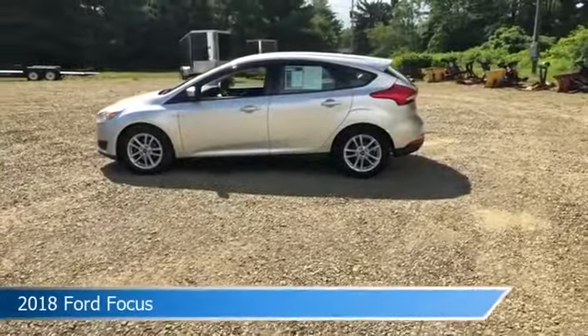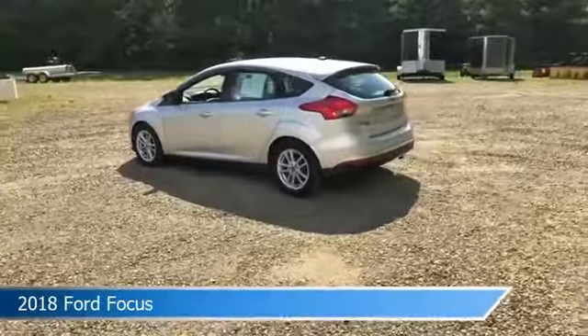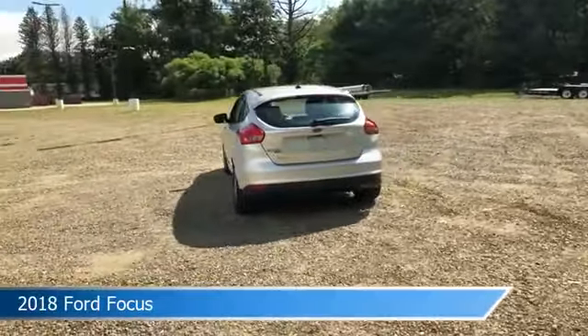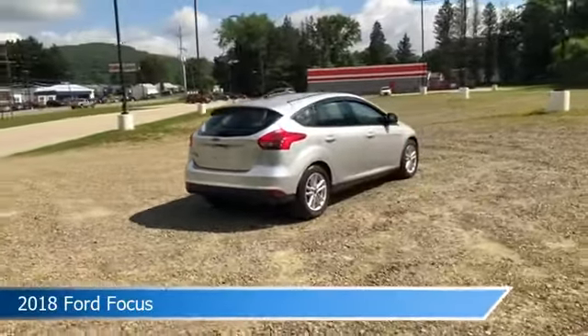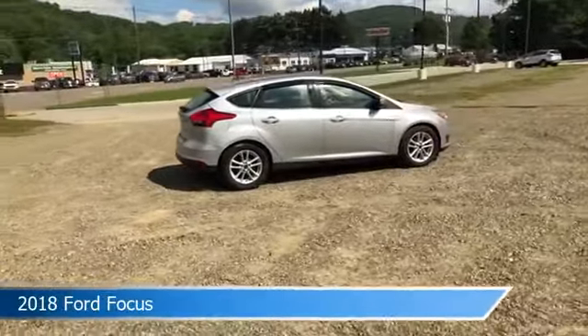Take a look at this 2018 Ford Focus, equipped with a 6-speed automatic PowerShift transmission in ingot silver metallic. This car comes with some great features including alloy wheels, keyless entry, anti-lock brakes, audio controls on steering wheel, and more. Come in and check it out today.